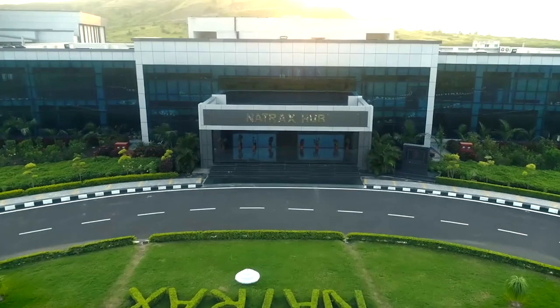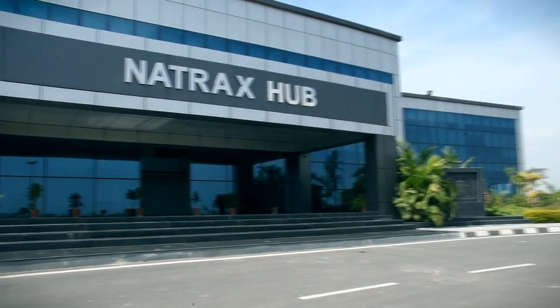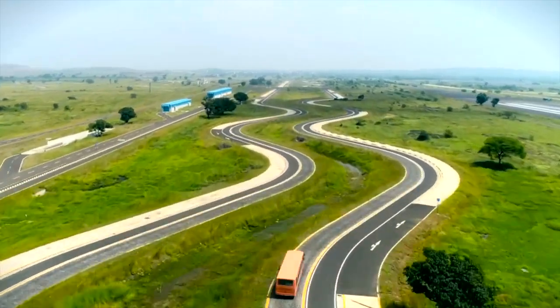I'm Dr. Karupaya. I'm the additional director and sited for the center called NATRAX, that is National Automotive Test Tracks. This center has been set up under the project called NATRIP, which has been funded by the government of India to support the growing Indian automotive industry.